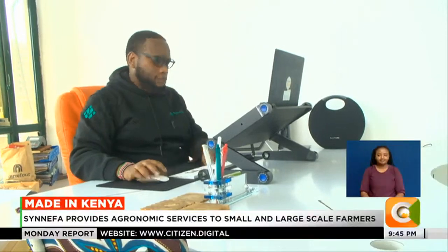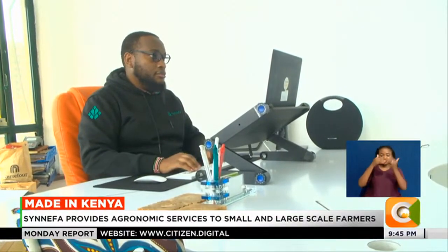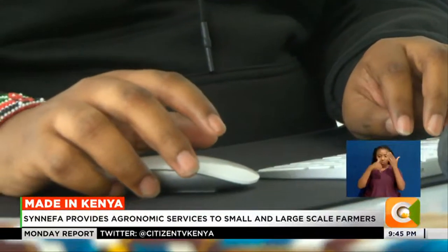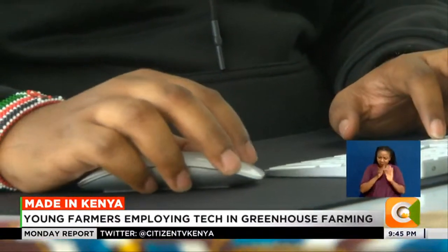Taitanga Teach was a university student looking to make it through campus. Enthusiastic about agriculture, he researched greenhouse farming and realized it was expensive. He decided to build his own greenhouse.